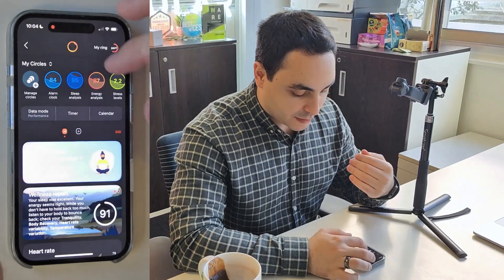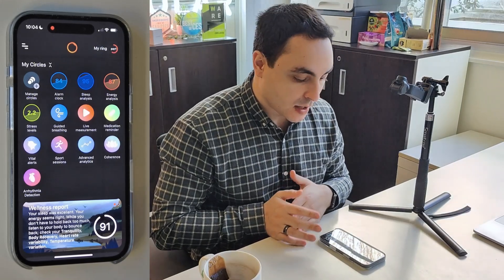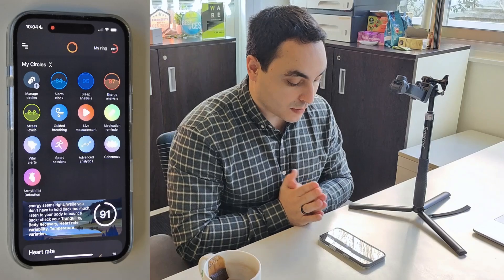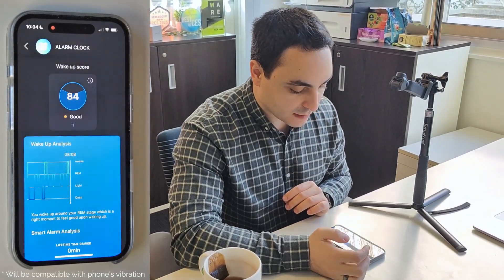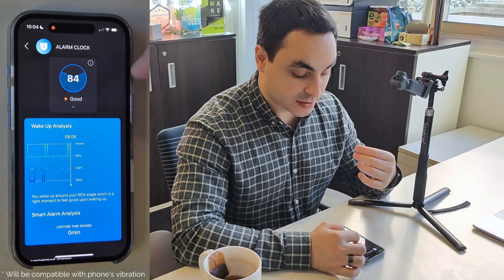To go through all the different features, we need to go over what we call the different circles. A circle is a different feature in Circular. There will be 13 at launch in June when you receive your ring. The first one is alarm clock, which gives you a score based on your wake-up — how, when, and which stages of sleep you woke up in.